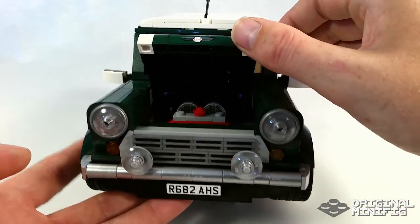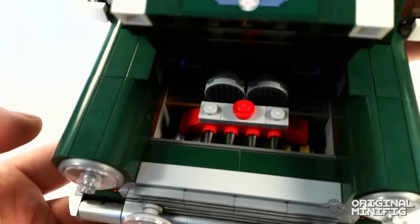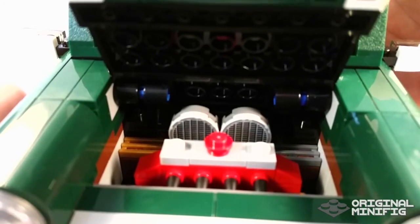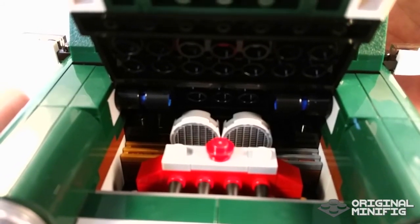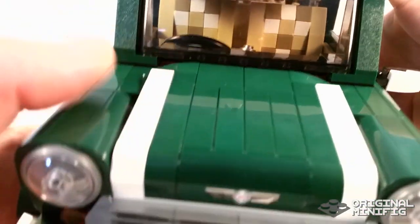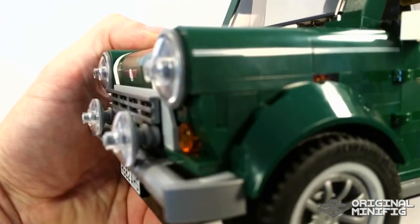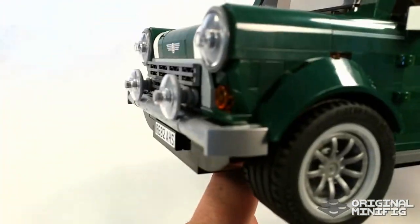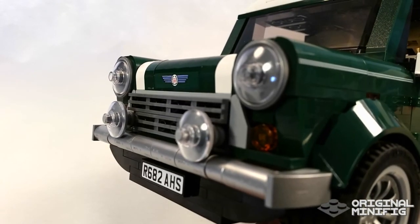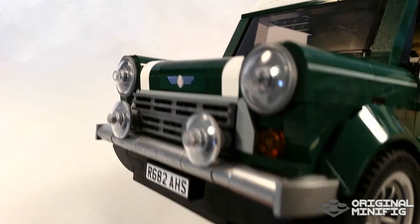Everything else is printed. If we go to the front of the car we can open the hood and reveal the engine, which has quite a few details. We have air intakes and we have the cylinders. I really like the use of metallic silver pieces on this. The bumpers are made out of Technic pieces and they work really well. The lights are the defining style of the front of the car — they're brilliantly put together and really effective.